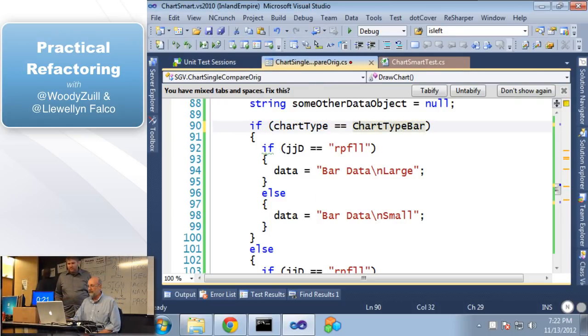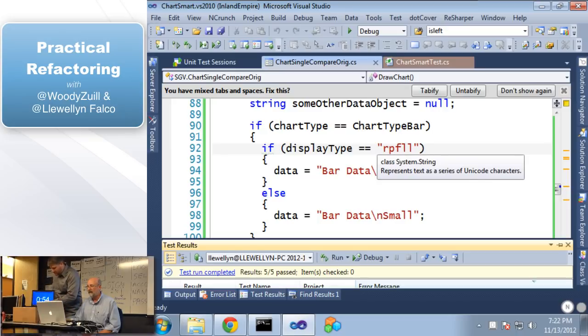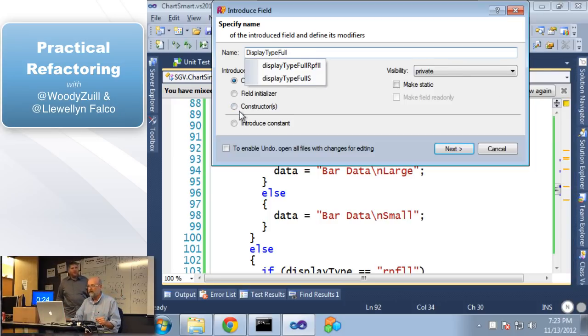We have another literal right there. Do you have any idea what that is? This is our report type — let's rename that. Let's call it 'display type.' That's the old-fashioned full-size ones. So let's rename it to 'display type full.' And now we have a display type RPF LL. Let's run our tests because I'm not too confident in myself. We want to turn this into a constant — so we factor it out with Control-D. This is a more obscure magic number, more likely that it's going to mean the same thing, so we'll replace all four occurrences.